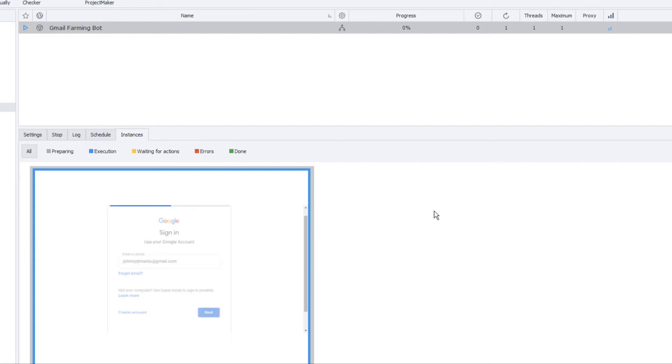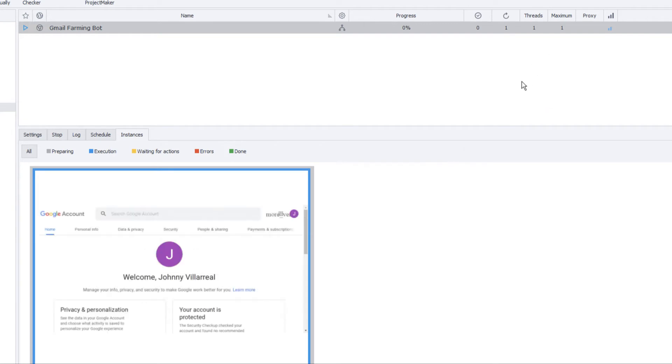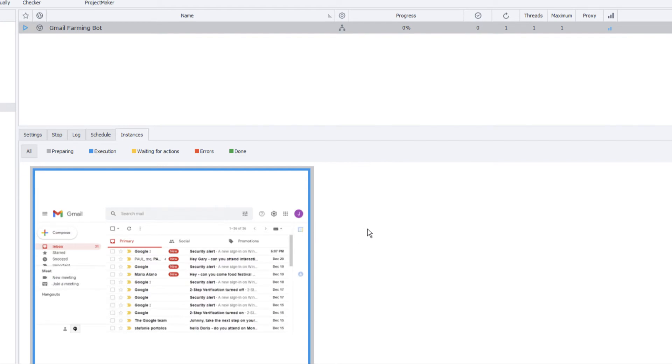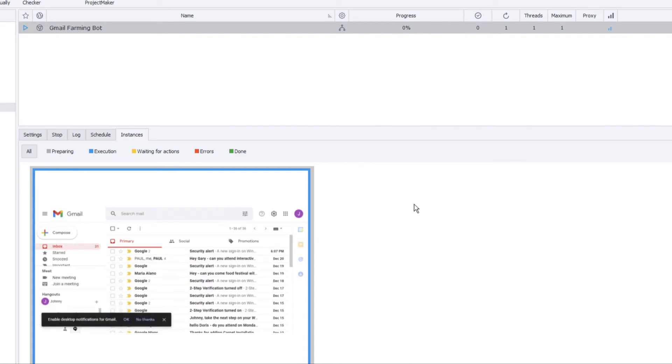One more thing to mention: this bot supports multi-threading. Right now I'm only running one thread, but you can run multiple. Since Xenobox — the platform I use to create the bot — uses good resources from your server or PC, when you run multiple threads you need to make sure you have enough CPU and RAM, otherwise it will cause issues. It depends on how powerful your PC is, and you can decide how many threads to run at the same time. Now the bot has logged into the Gmail account and is starting to check emails randomly.